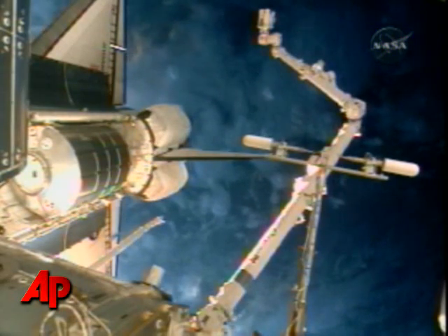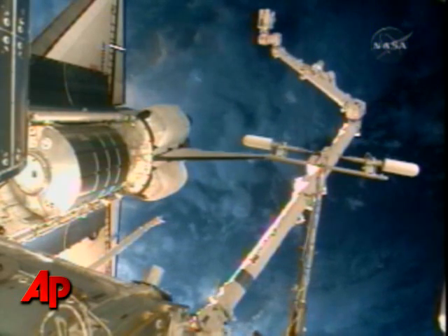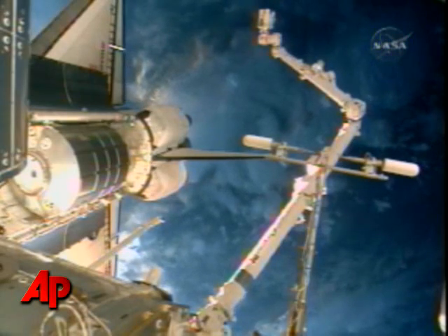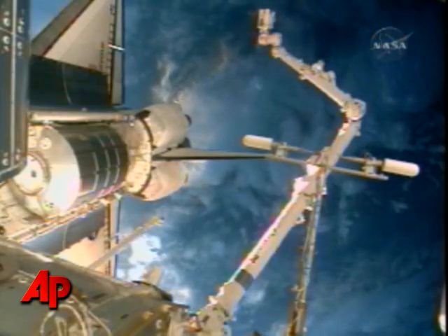This is a view from the International Space Station's external cameras looking past the Leonardo multipurpose logistics module in the left-hand side of your screen, where those seven tons worth of equipment and supplies destined for some extreme home improvements on the space station are resting now.